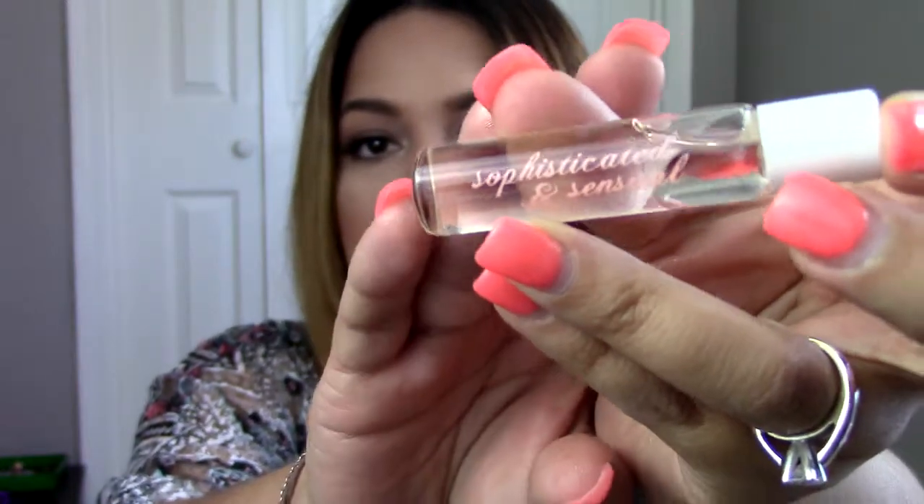The last thing I pulled out is in bubble wrap, so let's open that. I think it's a perfume because it looks kind of liquidy. Yep, it's a perfume called Sophisticated and Sensual. I'm not sure who this is by, but it's a cute little bottle. It's a little roller ball. That actually smells pretty good. I haven't applied perfume yet today so I'm going to try it. Right out of the bottle it smells really strong, kind of citrusy and maybe floral-y. It smells good out of the bottle, so I'm hoping when it's on it smells even better.